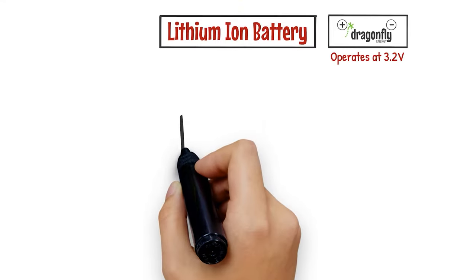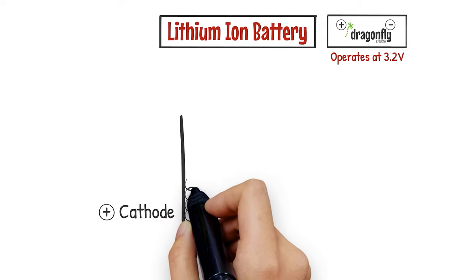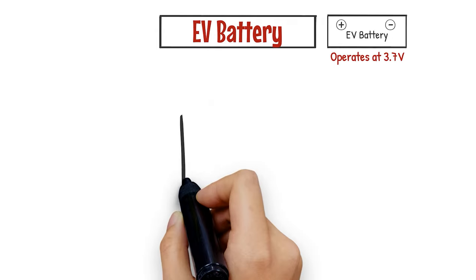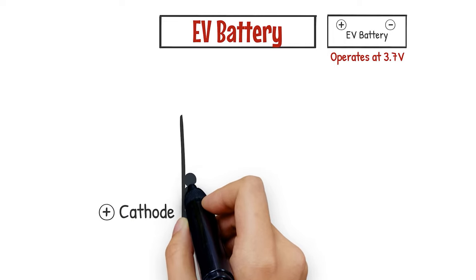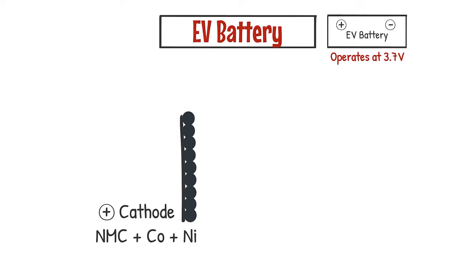On our lithium-ion batteries, the cathode — which is a lithium compound coated on aluminum foil — is composed of lithium iron phosphate, or LFP. An EV battery requires much more energy density, and therefore cathode compounds that are more energy dense, typically NMC with heavy cobalt and nickel.